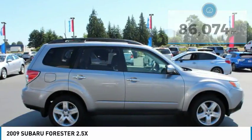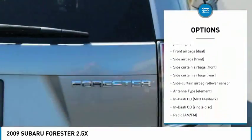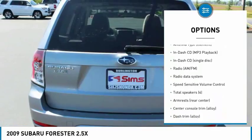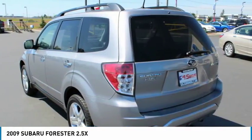Here are some of this vehicle's great options: traction control, stability control, air conditioning, front, cruise control, trip computer, trip odometer, power windows, power door locks, cargo area light, and electronic brake force distribution.